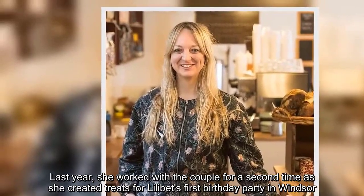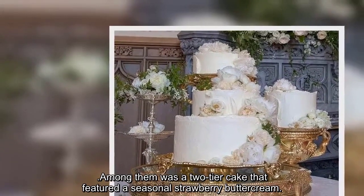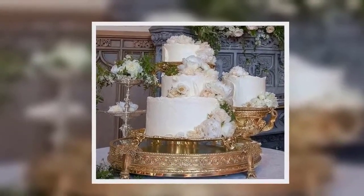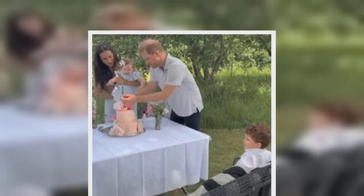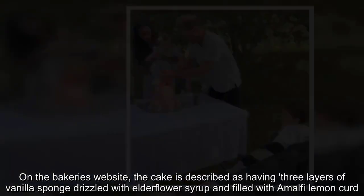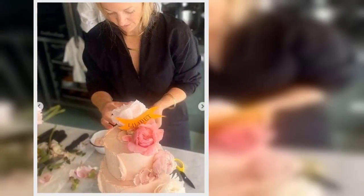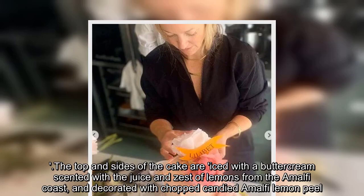Last year, she worked with the couple for a second time as she created treats for Lilibet's first birthday party in Windsor. Among them was a two-tier cake that featured a seasonal strawberry buttercream, complete with an Amalfi lemon and elderflower filling and covered in a light buttercream. On the bakery's website, the cake is described as having three layers of vanilla sponge drizzled with elderflower syrup and filled with Amalfi lemon curd, iced with a buttercream scented with the juice and zest of Amalfi coast lemons and decorated with chopped candied Amalfi lemon peel.